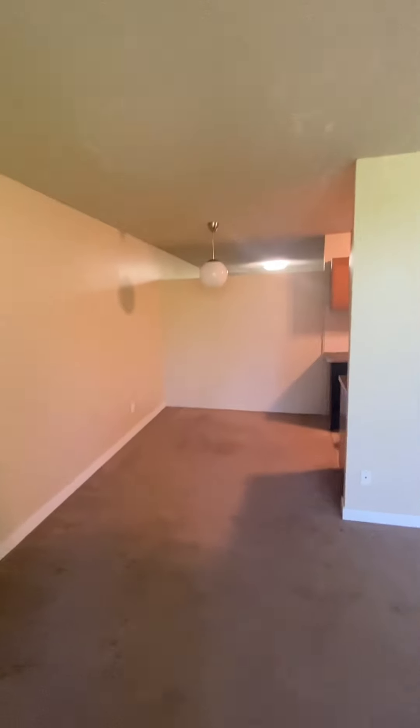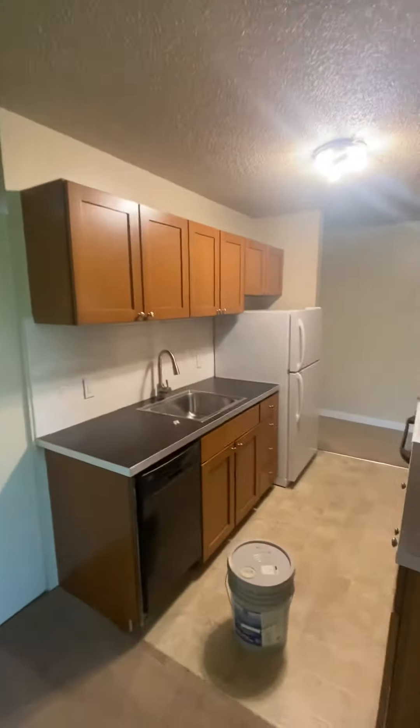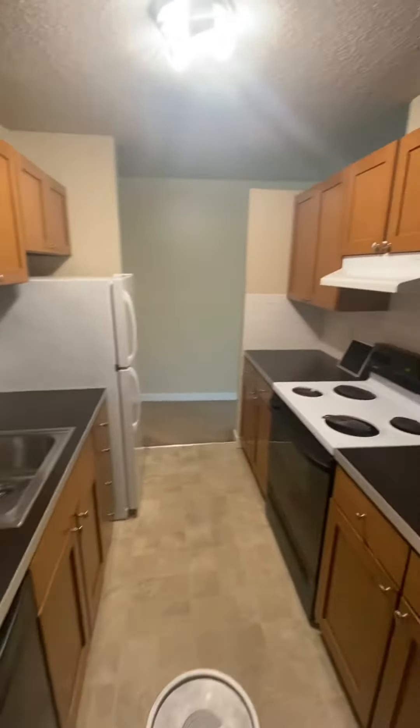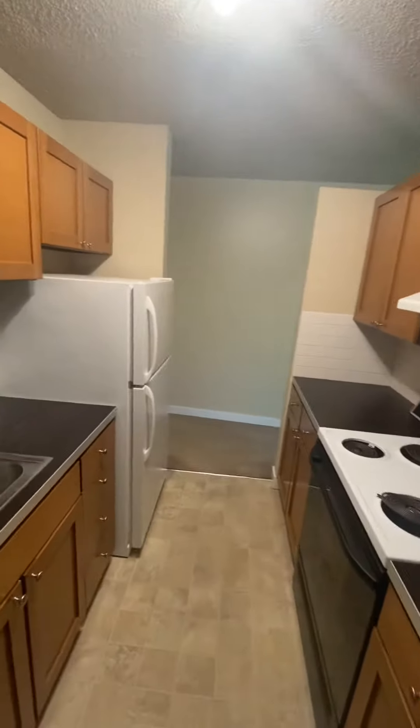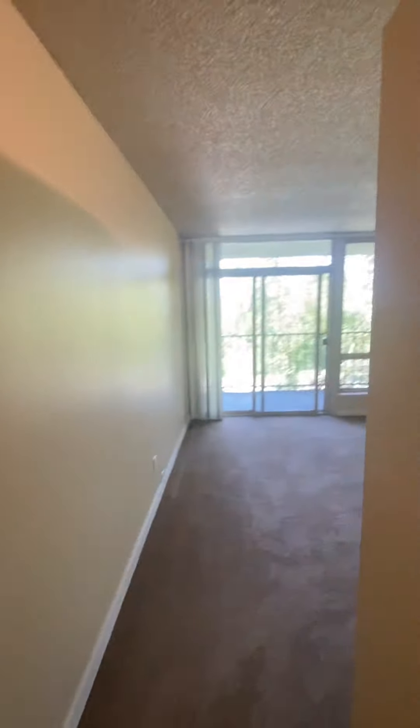There is a dining nook and in the kitchen there is a dishwasher, deep sink, full range, and refrigerator along with lots of storage. This unit is available.